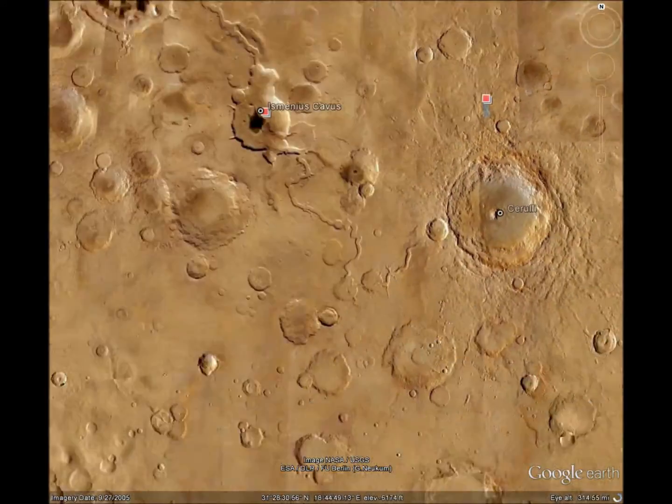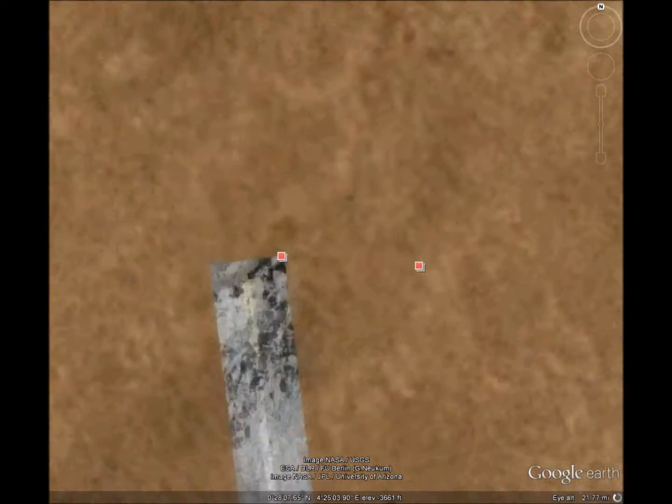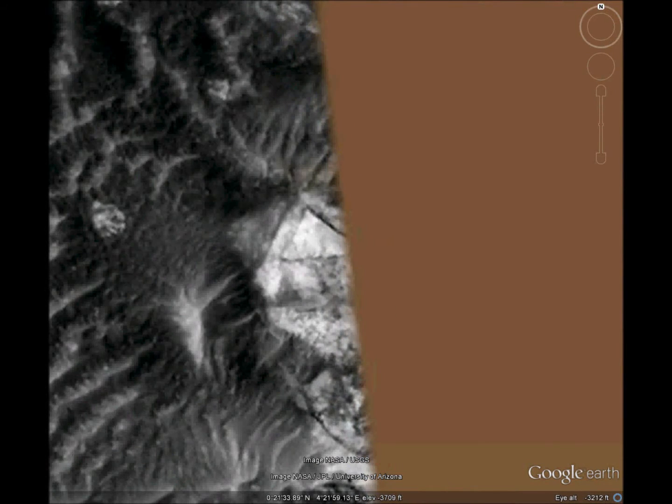And we'll check out the next triangle. That's actually two triangles, one inside the other. It's too bad we can't see all of it. That's smaller, but it's a pretty good triangle.